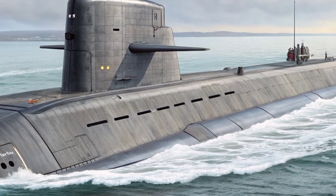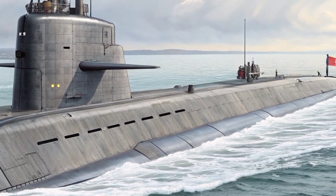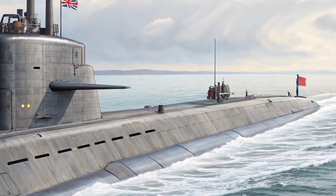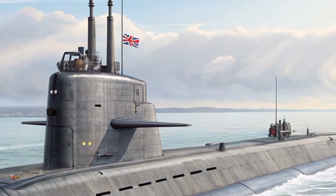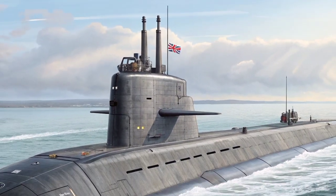The first of the class, HMS Astute, was launched in 2007, followed by other vessels including HMS Ambush, HMS Artful, HMS Audacious, HMS Anson, HMS Agamemnon, and HMS Agincourt, with each successive boat incorporating incremental improvements in systems and performance.